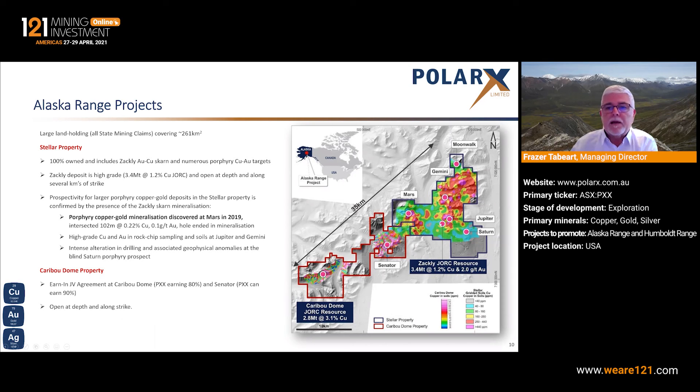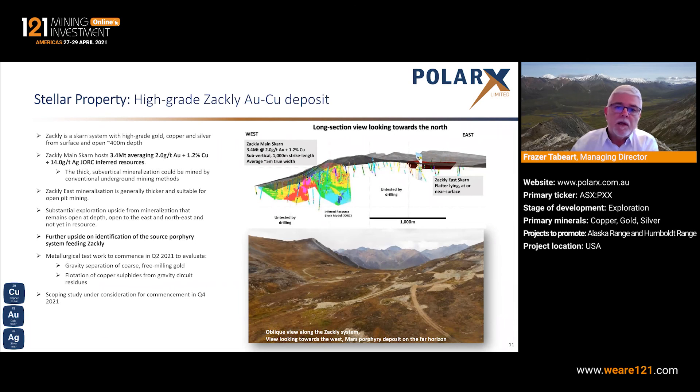The only other areas drilled other than the Discovery deposit are five holes in Saturn, which have intersected hydrothermal alteration under extensive post-glacial cover, and at Mars, where a single drill hole has intersected porphyry mineralisation at depth. The known resources are in the western part of the deposit, drilled to a depth of about 300 metres below surface, with only very shallow drilling to the east. That drilling has shown continuous mineralisation across over three kilometres of strike length, but it requires further drilling to put that into a resource category.